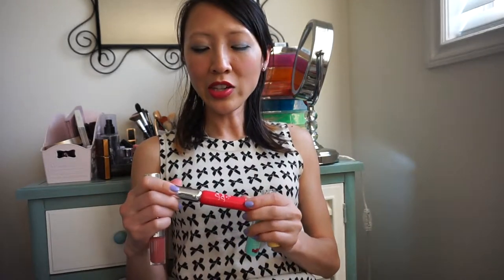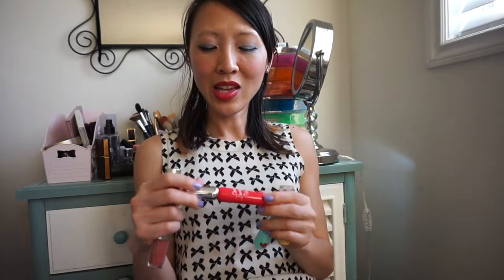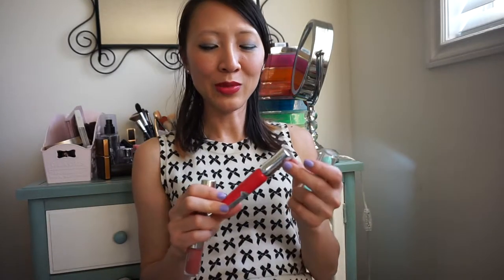Another Asian brand is Etude House. The first one is their Dear Darling Tint. I actually was surprised when I used this — I thought it was going to be super sheer and the color wouldn't stand out, but it actually is a very bright color. Etude House always knocks it out of the park in terms of adorable, girly packaging.